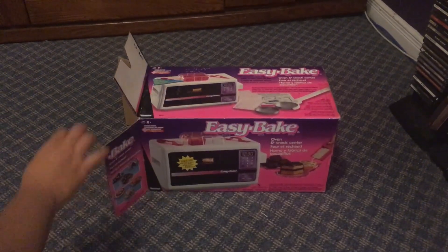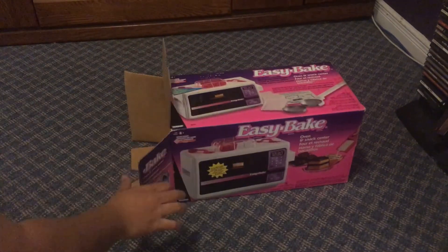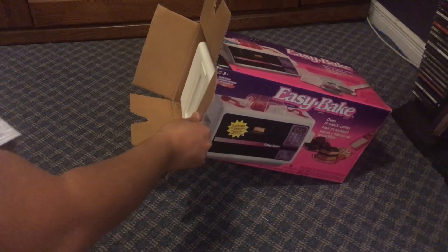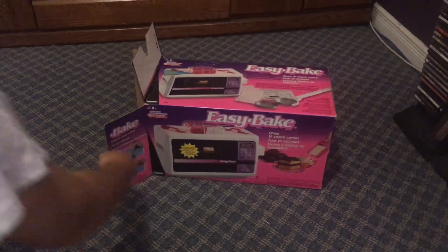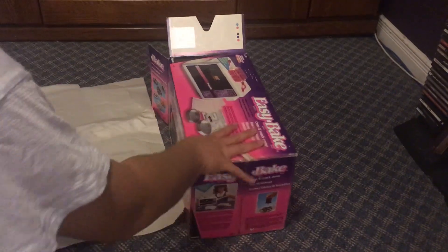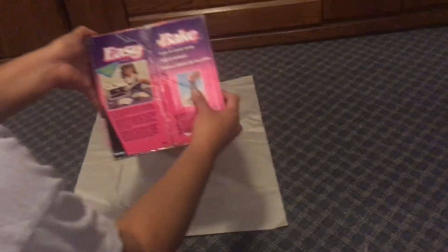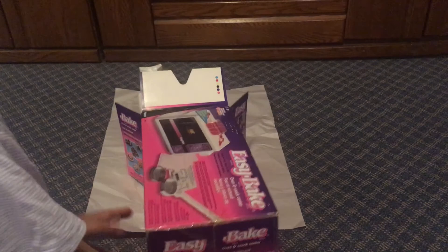I feel like my mouth is gonna walk out of here with a piece of cake in its hand. There's so much crumbs. I put some paper down. There's some crumbs in here from 1995 — and sprinkles and stuff.